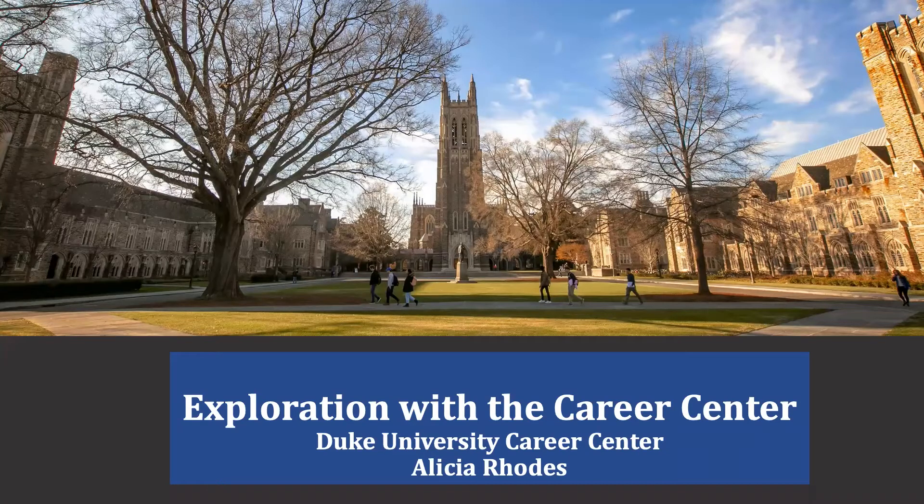Hi, my name is Alicia Rhodes, and I am a career advisor with the Career Center. I've been with Duke for about four years, spending some time with the Nicholas School of Environment and the past three years with the Career Center, where I've had the pleasure of working with a lot of first years and sophomores, guiding them in self and career exploration. With that being said, I'd like to welcome you to Exploration with the Career Center.